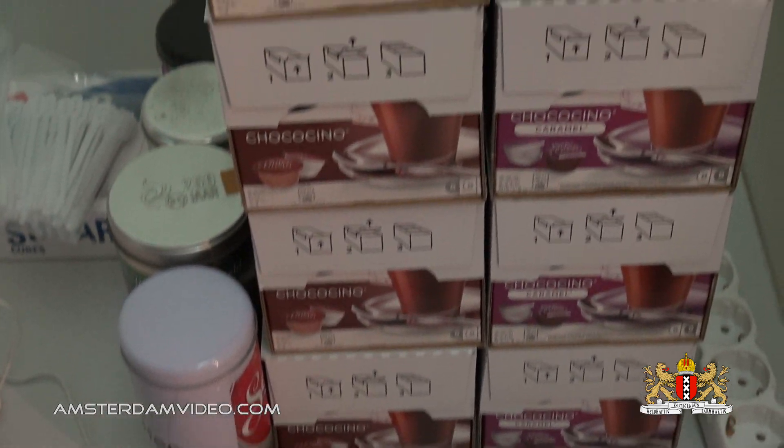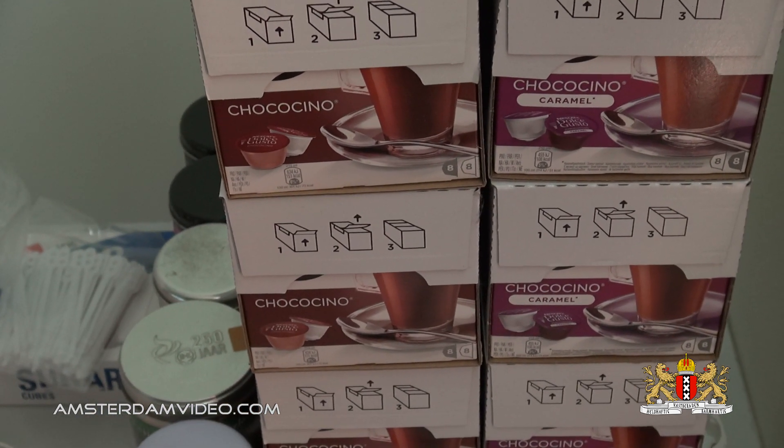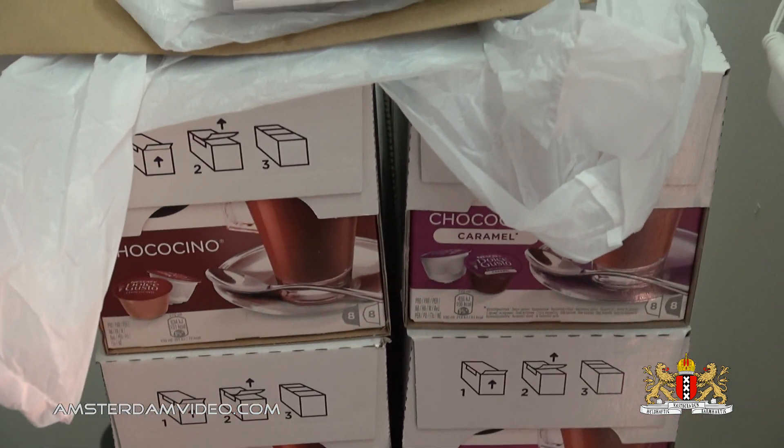And of course there's my coffee corner — I have all these Dulce Gusto and Senseo stuff. So yeah, I hope you enjoyed that little inside look at a Dutch fridge. I wish you a good day and see you in the next video. Cheerio!